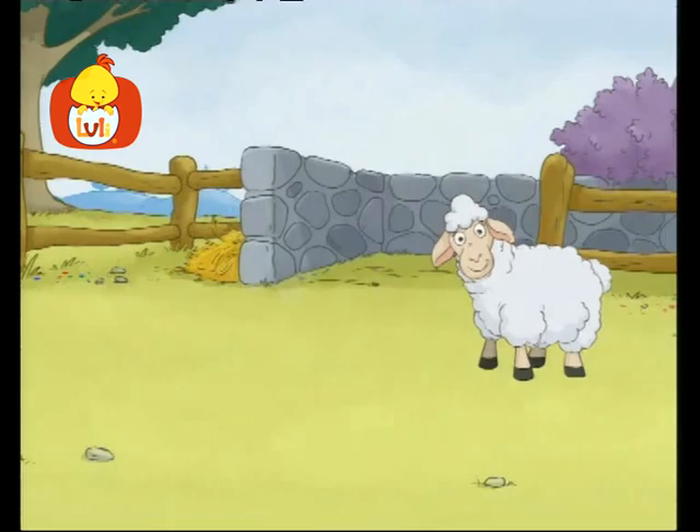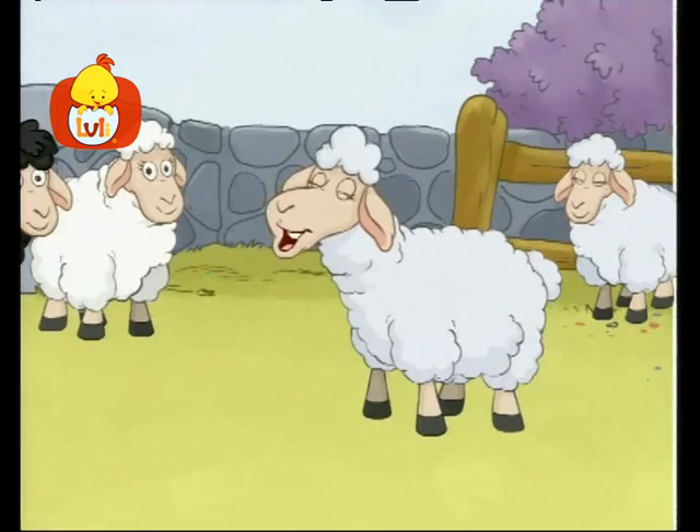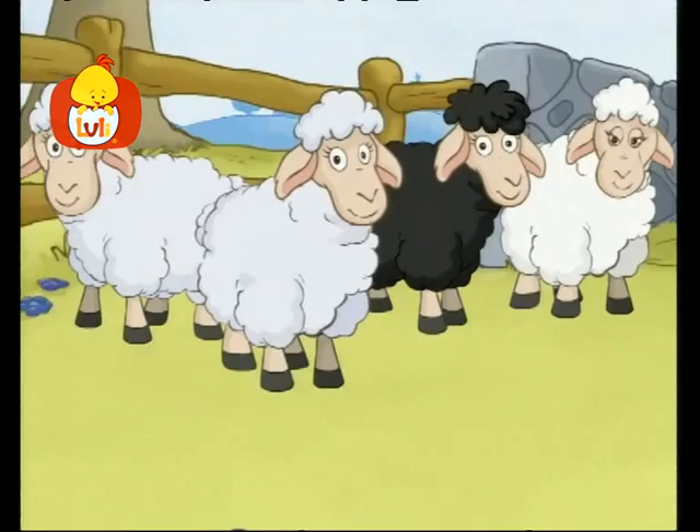Here's the pen. The sheep lives in the pen with the rest of the sheep. Four legs, a little tail, and a coat of wool so pale. Bah, bah, it bleats. Hello, hello, sweet sheep.